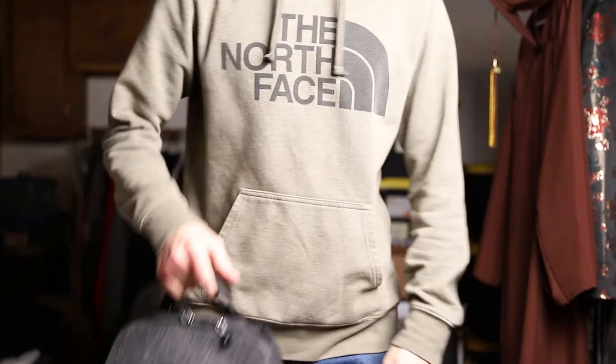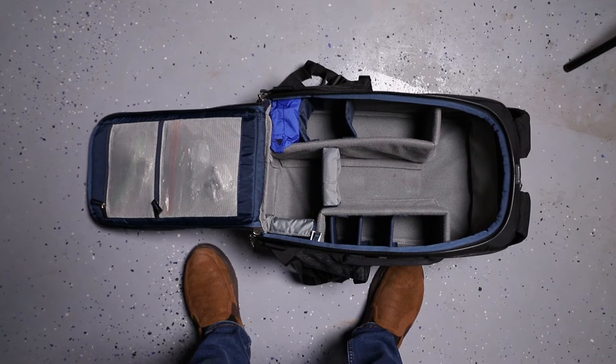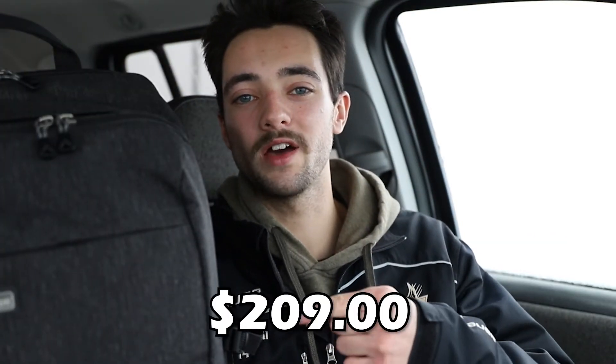Starting off with the bag itself — I've actually upgraded since the last video. The bag I use now is called the Think Tank Backstory 15. I got it back in September 2021, mainly because I shot my very first wedding and wanted to carry as much gear as possible. This thing costs around $209 on Amazon, which is a pretty good price considering how much it holds — I could probably fit two cameras and four lenses.